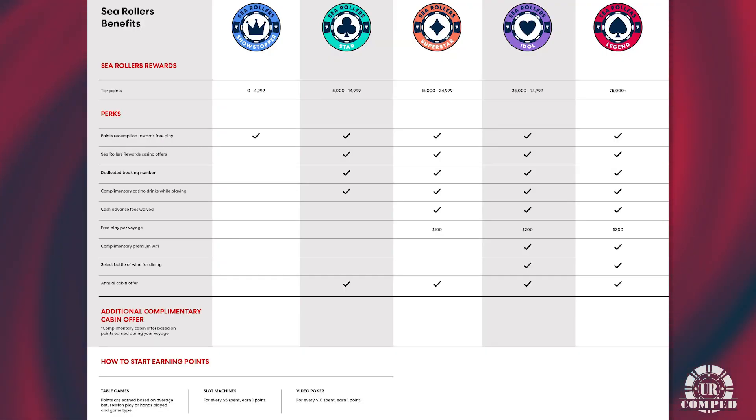So when we start with the Sea Roller Rewards, what are the different tiers? We started out with five tiers. Our first tier is called Showstopper — that's anybody who's new to the Virgin brand. Once you get to 5,000 points, you bump up to Star, which goes from 5,000 to 14,999. Then you go to Superstar, from 15,000 to 34,999. Then Idol, from 35,000 up to 74,999. And then the very elite level of Legend, which is 75,000 plus points.